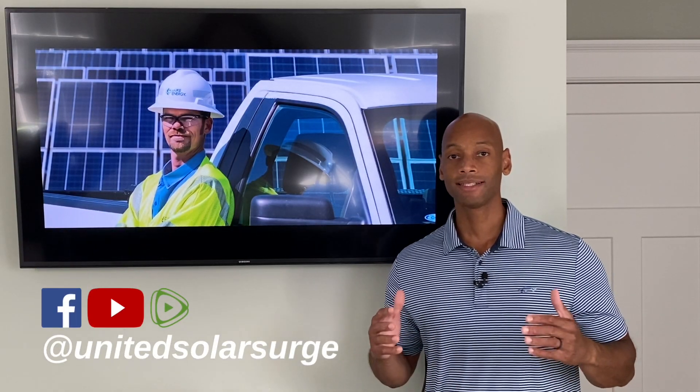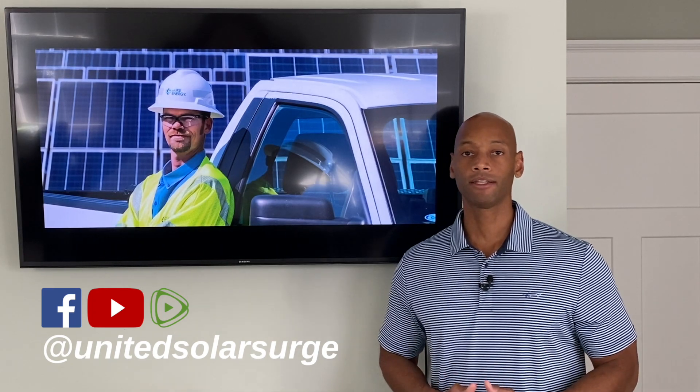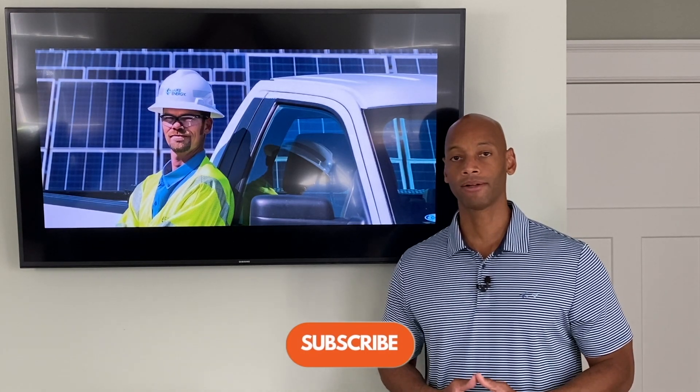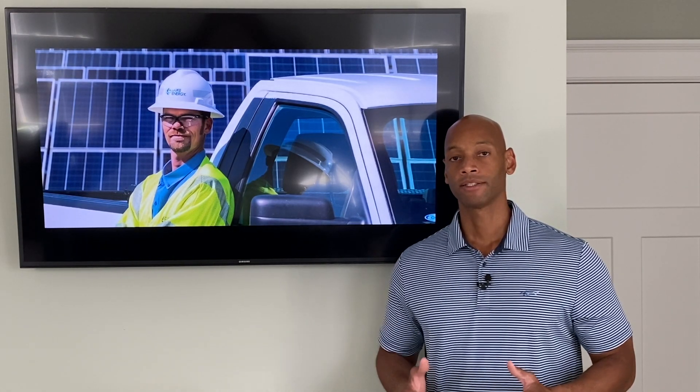Hi everyone, Joe Ordea here for Solar Surge. For the past eight years, I've been helping families get their home set up to survive a loss of the electric grid. And here at Solar Surge, we do that primarily using solar power, sometimes with battery backup, and sometimes even generator backup systems as well.